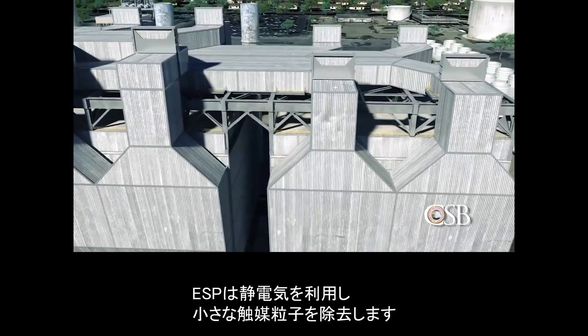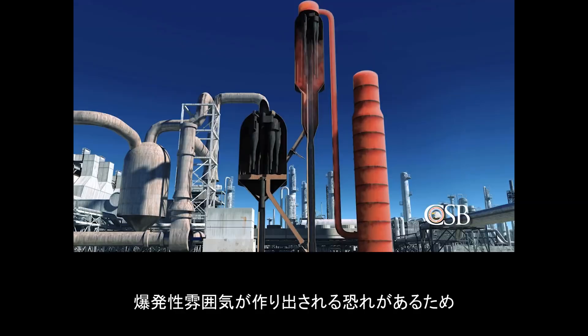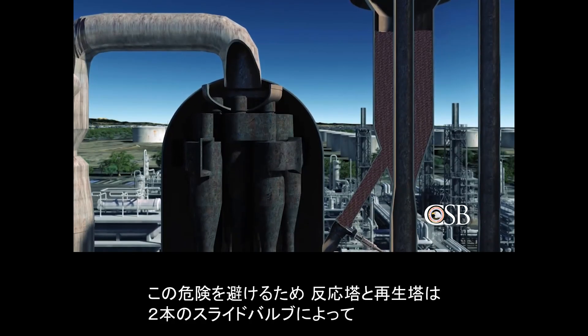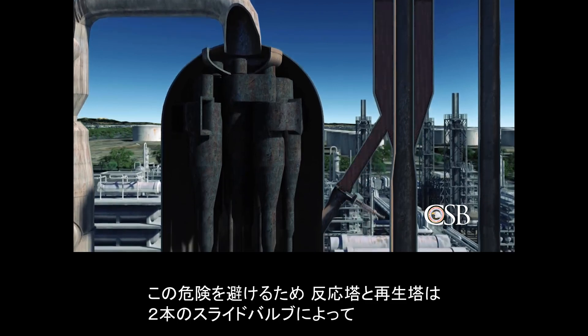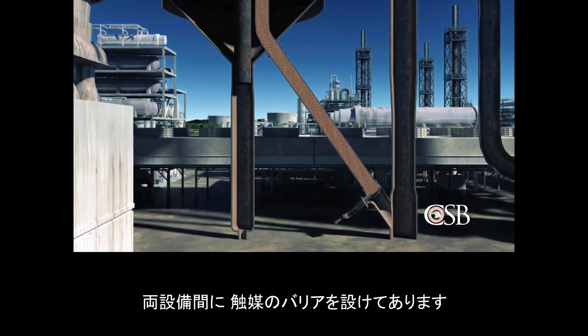The ESP removes small catalyst particles using static electricity. While the ESP is energized, it creates sparks, which are sources of ignition. It is critical that the flammable hydrocarbons in the reactor do not flow into the air side of the FCC unit, as this could create an explosive atmosphere. To avoid this hazard, the two slide valves connecting the reactor and regenerator are used to maintain a catalyst barrier between the pieces of equipment.